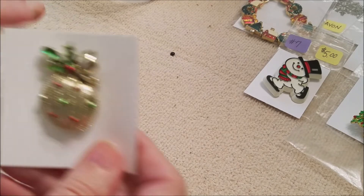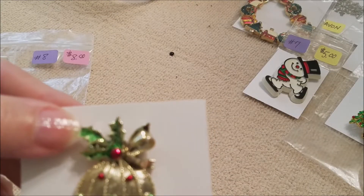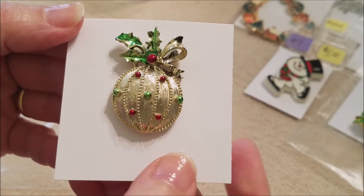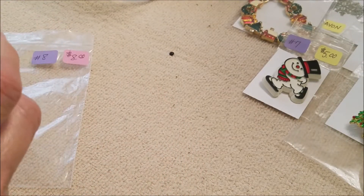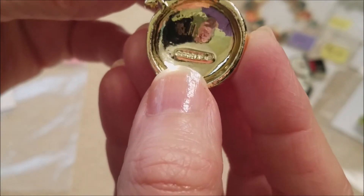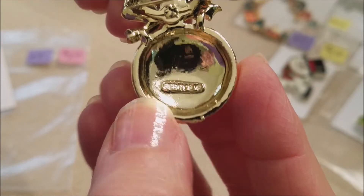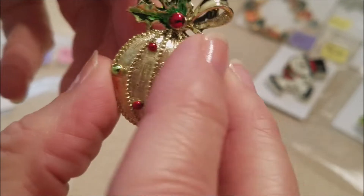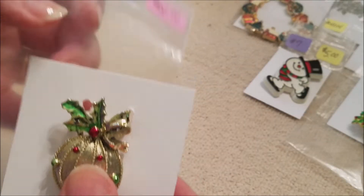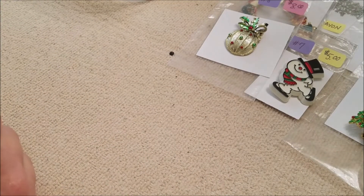Number eight — I think this is a good price. This is a pretty brooch — it's a Jerry's Christmas ornament brooch with some enameling on the raised areas. It is a signed piece; you can see it says Jerry's. It has the older bar-style pin back with it riveted on. It's in good condition. Number eight is eight dollars — but don't forget you get that 10% right off the bat.